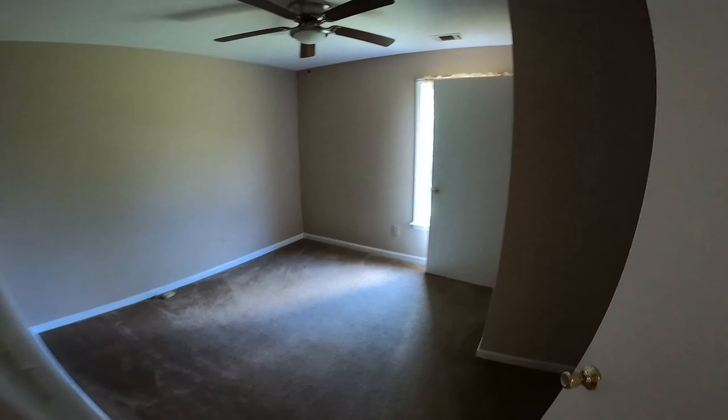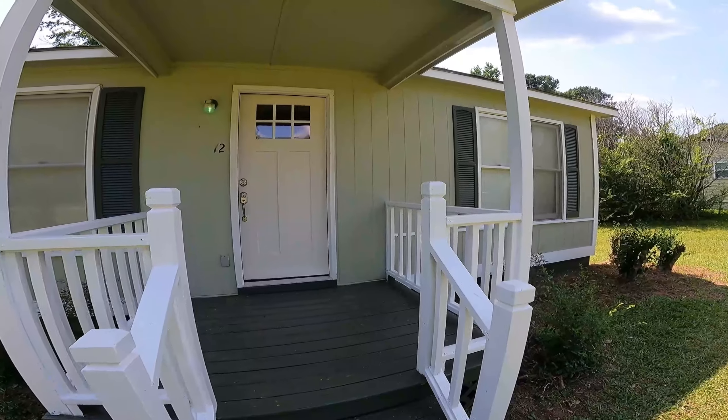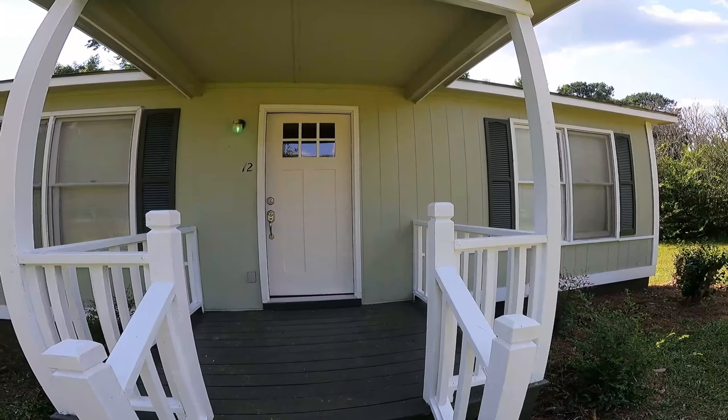I'll probably end up either replacing these windows or having it done — I'm not sure yet. They're not bad, just want to update the house a little bit. We went with this craftsman-style front door; it turned out pretty nice — it's a fiberglass door. But all in all, the house is in pretty good shape.